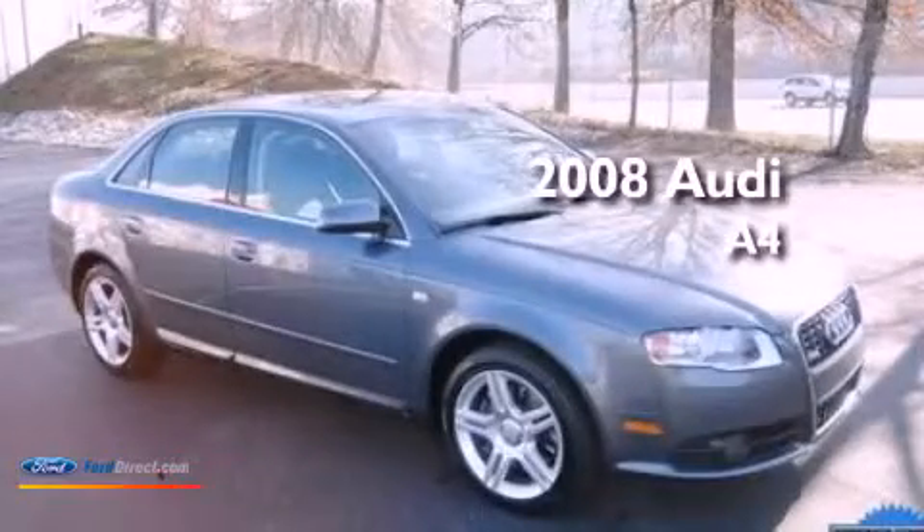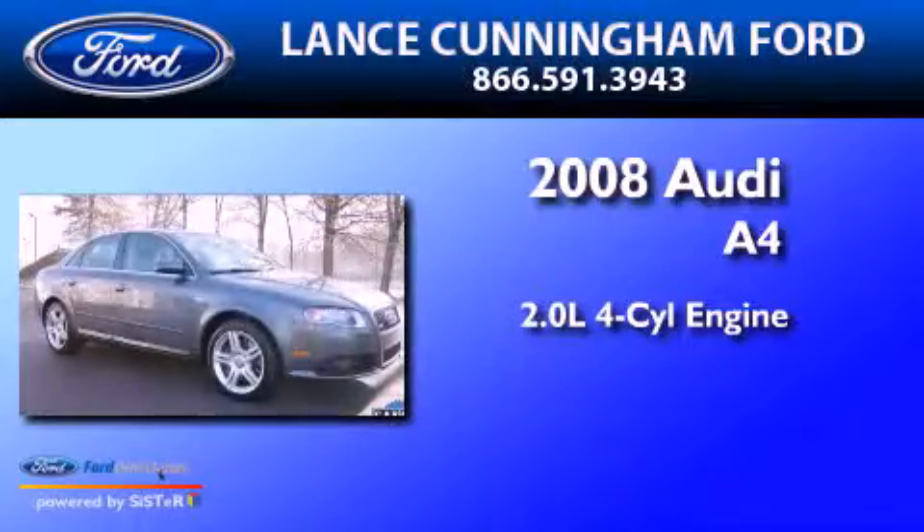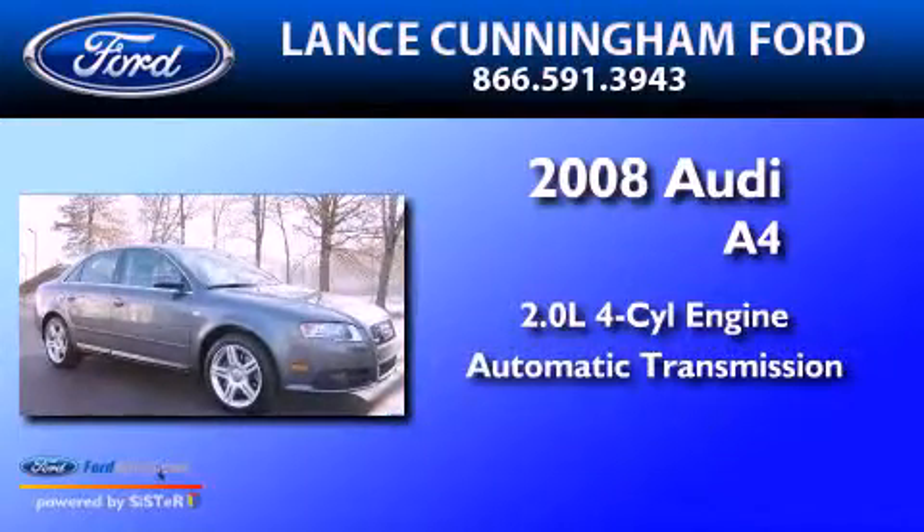This is a 2008 Audi A4. It has a 2.0-liter, four-cylinder engine and an automatic transmission.